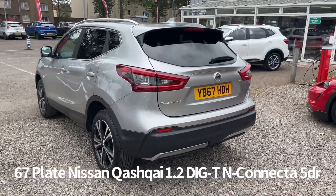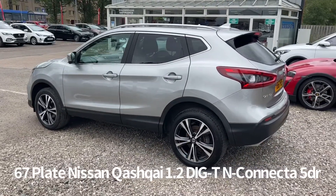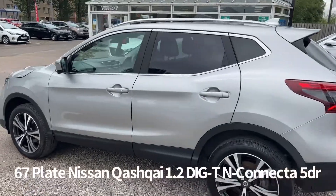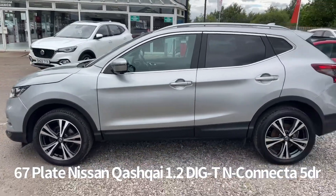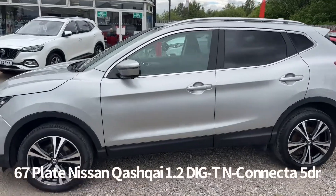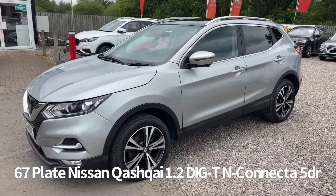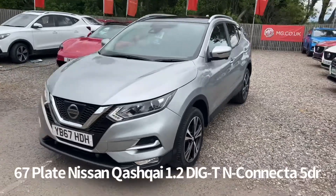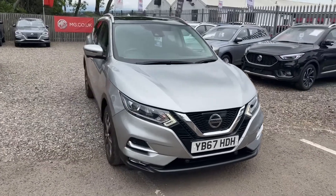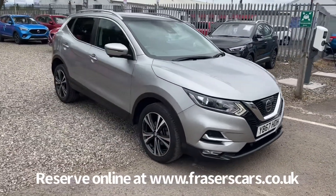Specification on the car includes diamond cut alloy wheels, rear privacy glass, front and rear parking sensors, 360 around view camera, roof rails, panoramic glass roof, front and rear electric windows, electrically operated power folding door mirrors, front daytime running lights, automatic headlights, rain sensing front wipers, and lane departure warning.